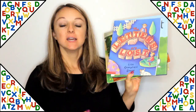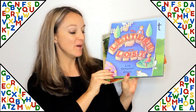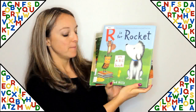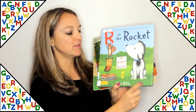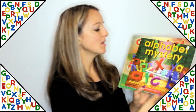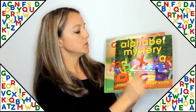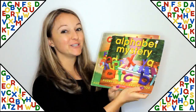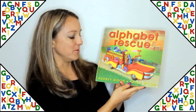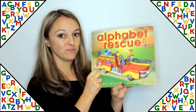These next books use the alphabet to tell a fun story. The Letters Are Lost by Lisa Campbell Ernst is one example. R is for Rocket, an ABC book by Tad Hills, is a fun book with a character named Rocket using the alphabet in a fun way. Alphabet Mystery and Alphabet Rescue are both by Audrey Wood and Bruce Wood — Alphabet Mystery is a really fun one to figure out the mystery with the alphabet, and Alphabet Rescue is another fun one with letters and a fire truck.